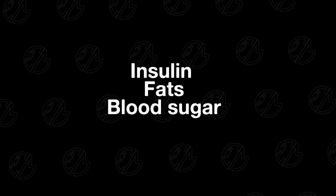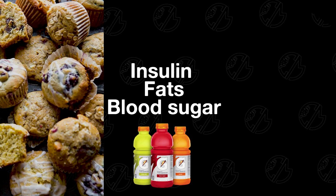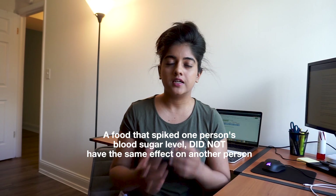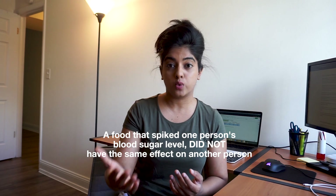They monitored participants' blood sugar, fats, and insulin levels after they ate meals, which included things like muffins and glucose drinks, as well as tracked their sleep and exercise. Interestingly enough, it was observed that a food that spiked someone's blood sugar level didn't necessarily have the same effect on another individual, even if they were twins.